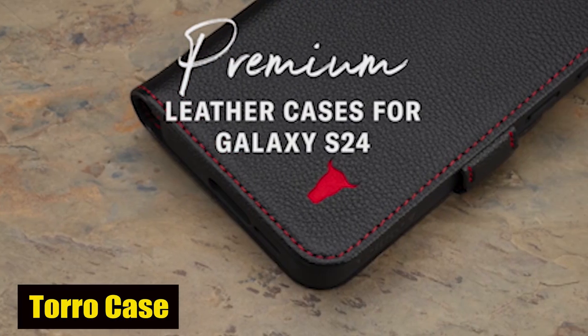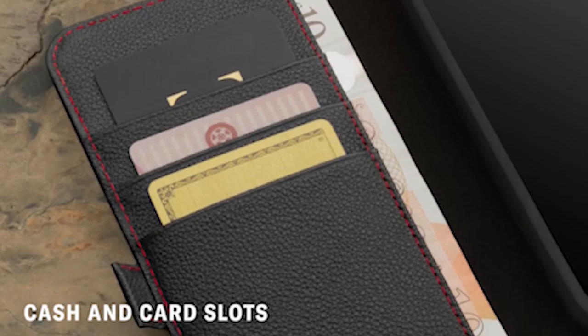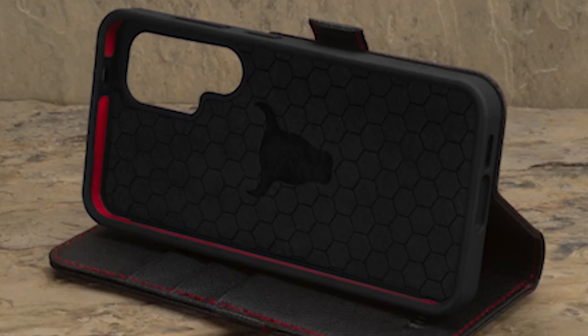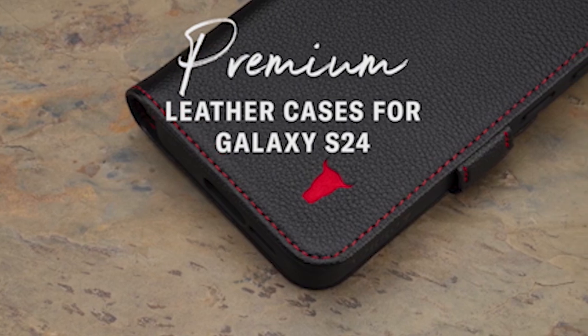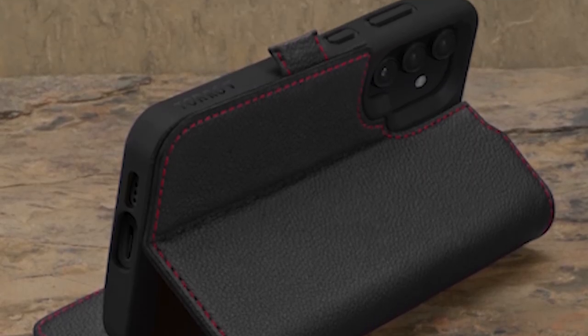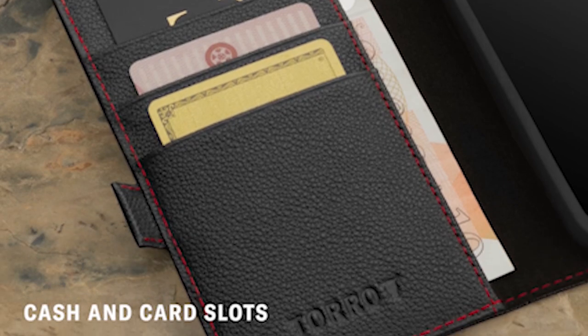Number 3: Toro Case. Created from premium calfskin leather, the case offers a luxurious feel and a timeless look. Due to the precise fit, you will have unrestricted access to the screen, camera, buttons, and charging port, allowing you to use your device to its full potential. One of the standout features of the case is its built-in kickstand, allowing you to enjoy hands-free viewing of your favorite content in both landscape and portrait orientations.